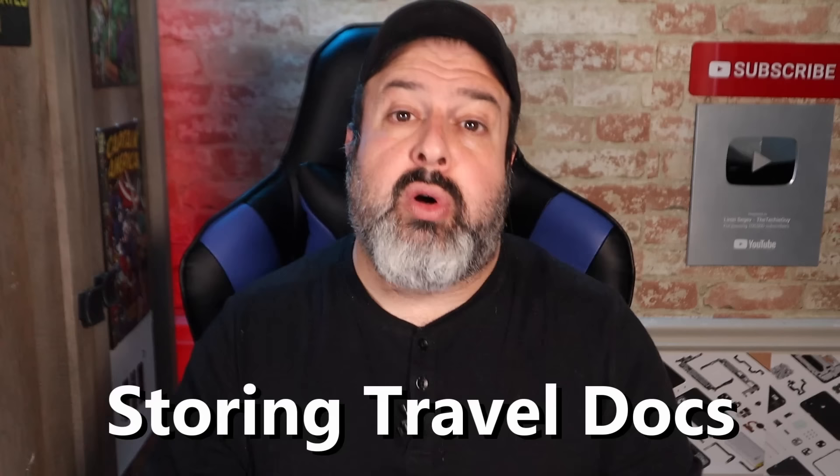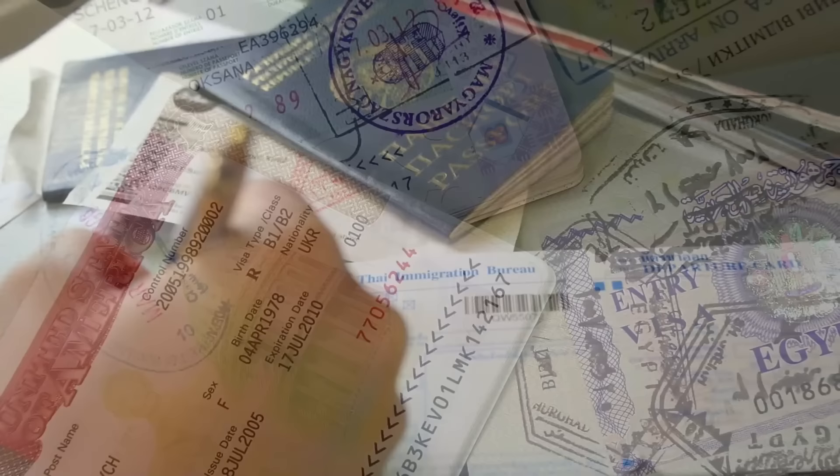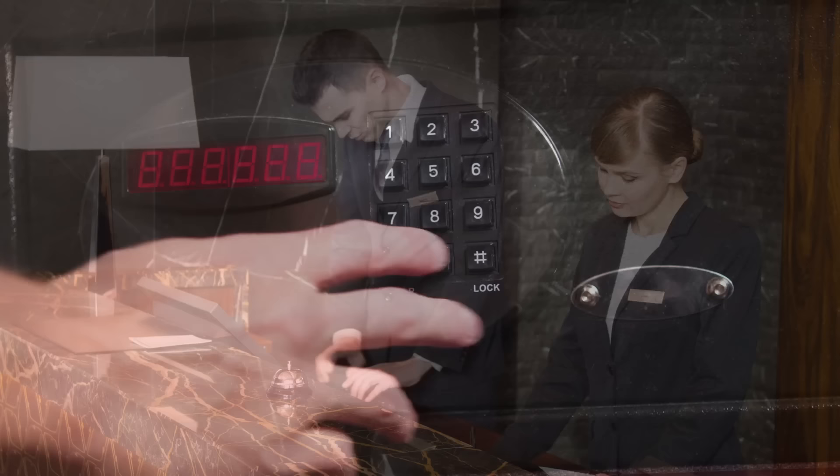Usage number two is storing important travel documents. Whenever we travel, we know we're supposed to keep copies of our important docs, especially our passports, our ID, and of course proof of vaccination. You can keep these in your hotel safe, but if the person down at reception is able to come up to your room and simply reset your safe code, these documents are not exactly 100% secure. So if you have one of those little USB flash drives that you can hang on your keyring, simply store electronic copies of those important travel documents, including emergency contacts, medications you take, and your travel itinerary.